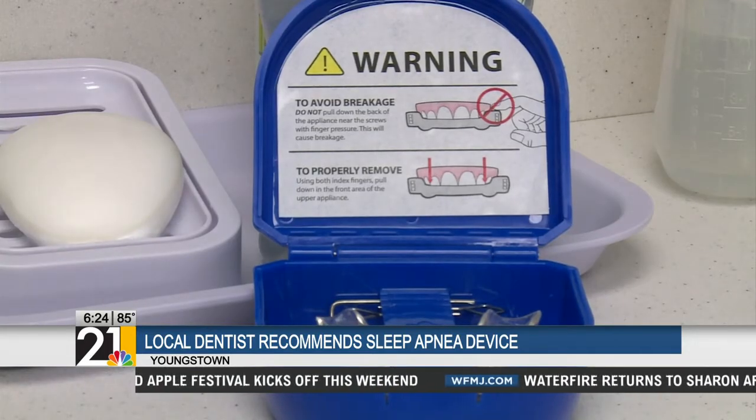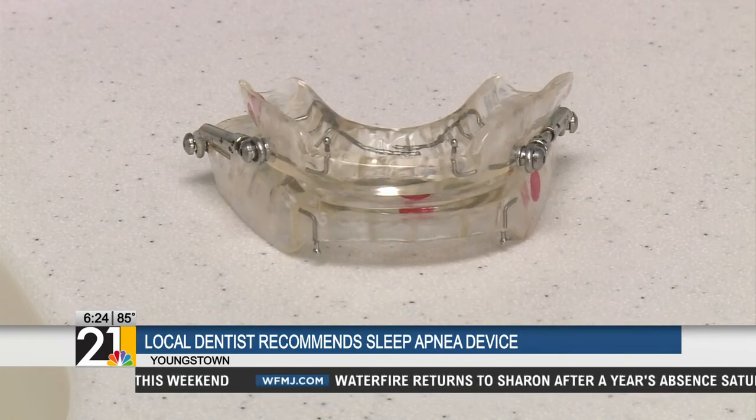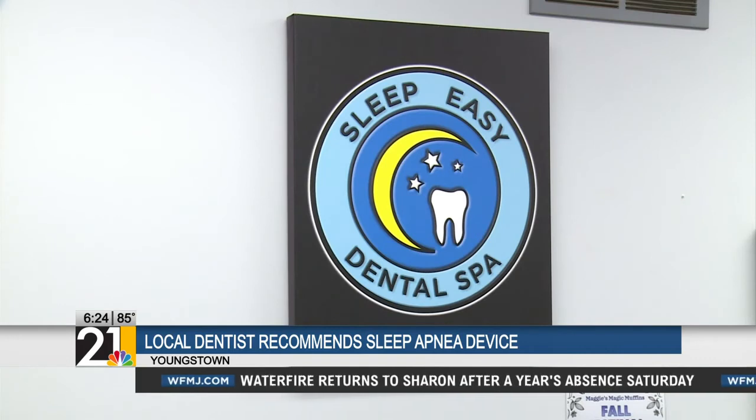One of the best things about this device is that most insurances cover either half, if not all, and Medicare also pays for this. With more local news, I'm Tyler Ryan.